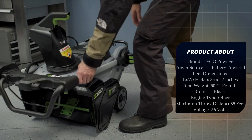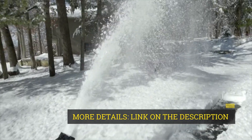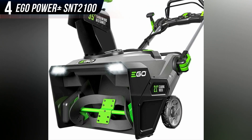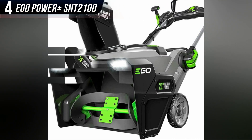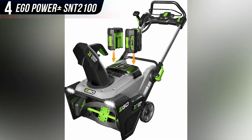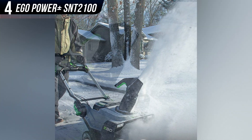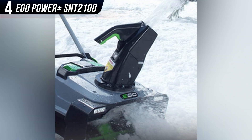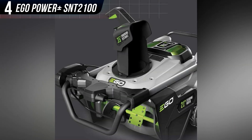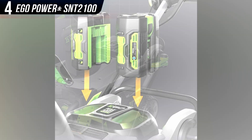It's priced on par with gas models, even without the extra batteries and charger you'll need to operate it. But if you have a long driveway and don't want to deal with 100-plus feet of extension cords, it may be your best bet. Reviewers did love its performance, as it was able to clear even wet, dense snow without any trouble. The main hang-up, as you'd expect, is battery life — it can operate for about 45 minutes on a single charge, but you'll definitely want extra batteries and a charger so you can top off one battery while you're using the other.